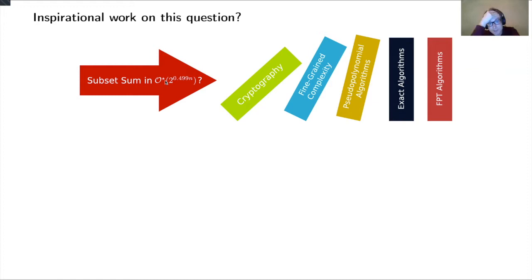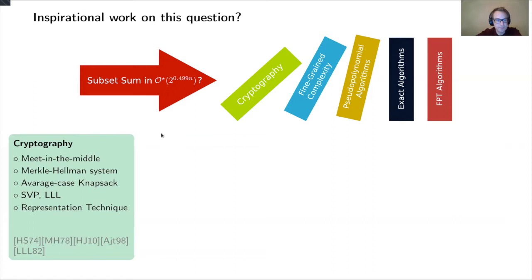For 50 years, people have been inspired by this question and worked heavily on it, inspiring many fields like cryptography, fine-grained complexity, pseudopolynomial algorithms, and parameterized algorithms. In cryptography, the meet-in-the-middle technique was developed and is very useful. Also important are Merkle-Hellman systems, where hardness is based on the hardness of subset sum. It's very important to get this question right — if you could solve it in 1.0000001^n, that would break those cryptographic systems.